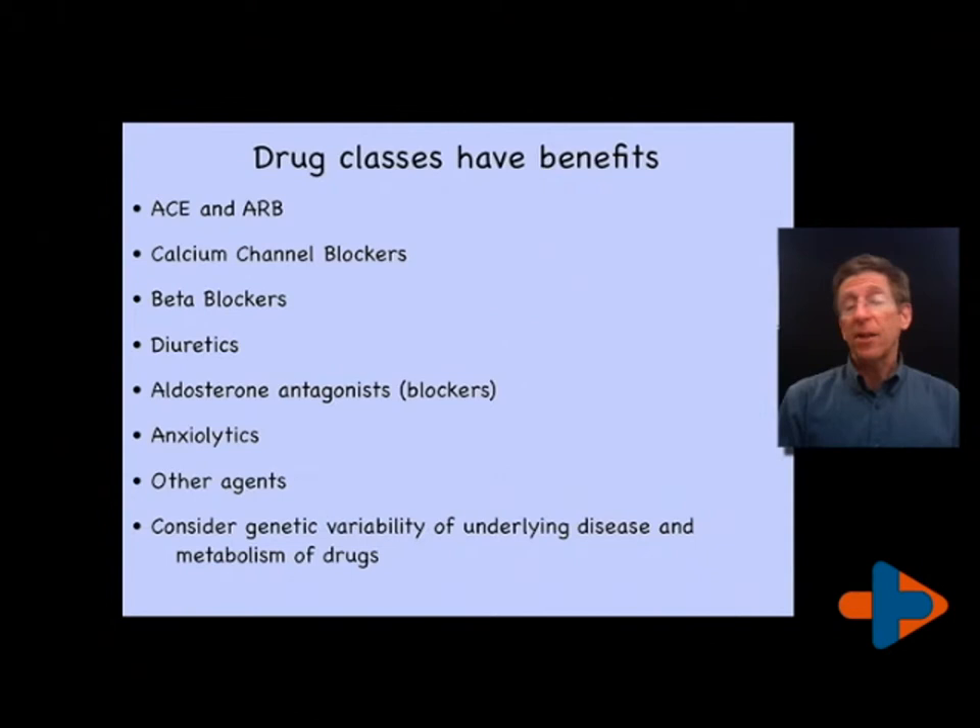Of the classes, ACEs and ARBs are sort of grouped together because they're both angiotensin converting enzyme inhibitors or angiotensin receptor blockers. Both of these medications don't lower blood pressure tremendously, but they are very protective against the fine vascular beds of the kidneys and the retinas of the eye, and can be beneficial for the heart muscles as well. They're used in congestive heart failure, in diabetes, and generally in hypertension.